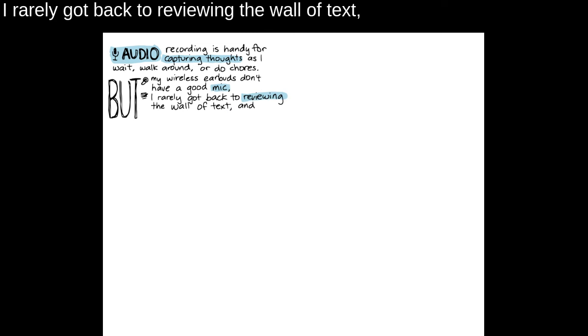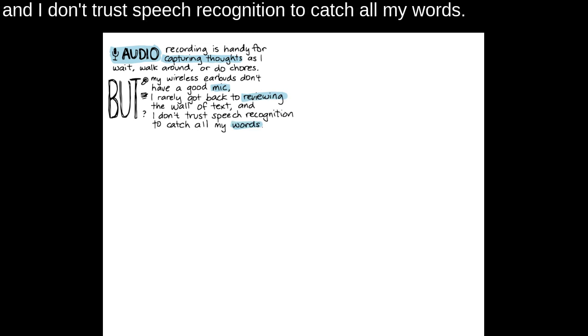Audio recording is handy for capturing thoughts as I wait, walk around, or do chores. But my wireless earbuds don't have a good mic, I rarely got back to reviewing the wall of text, and I don't trust speech recognition to catch all my words.